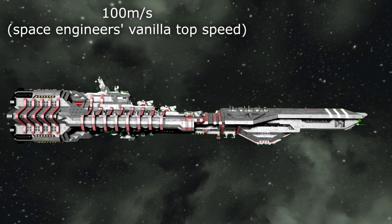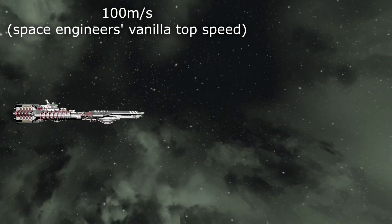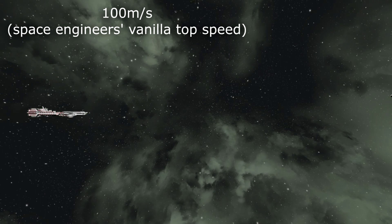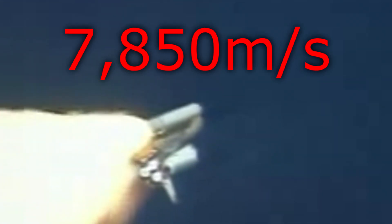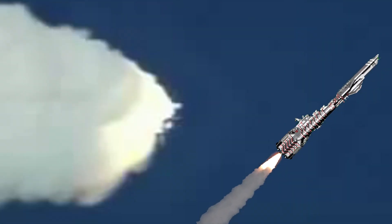100 meters per second is fast, but not that fast — it's about 360 kilometers per hour or 224 miles per hour. That's a lot slower than many supercars, let alone airplanes. The Space Shuttle's top speed in atmosphere is 7,850 meters per second, or 17,500 miles per hour. So to be comparable to actual spacecraft, our ships on Space Engineers need to be about 78 times faster than they currently are.